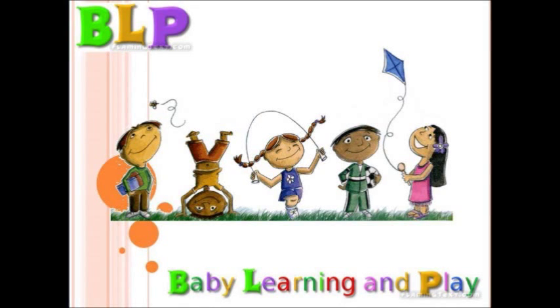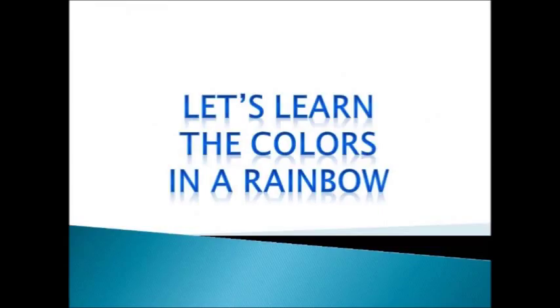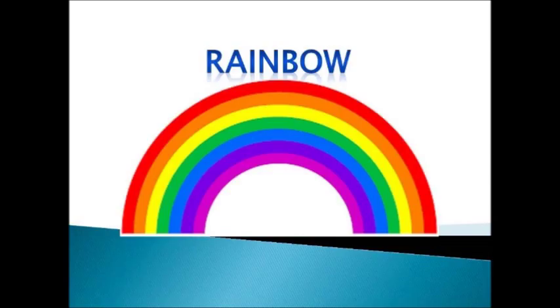Baby learning and play! Woohoo! Let's learn the colors in a beautiful, beautiful rainbow. This is a beautiful rainbow. R, A, I, N, B, O, W. Rainbow.